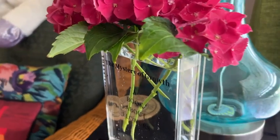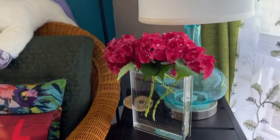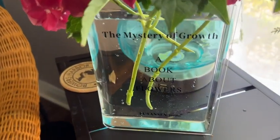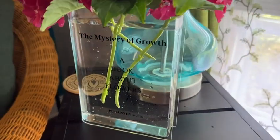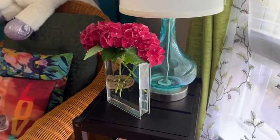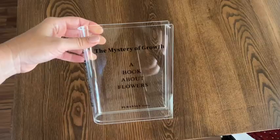Hey everyone, I'm Sarah from WTI and I have found the perfect vase to complete my little reading corner here in my library. It combines my love of books with my love of fresh flowers by being the most unusual vase I think I've ever seen. It's from Purinson and it looks exactly like a book. It even has a title on the side: The Mystery of Growth — a book about flowers.